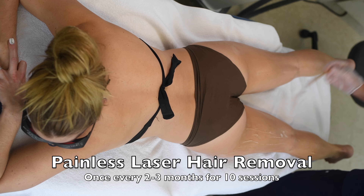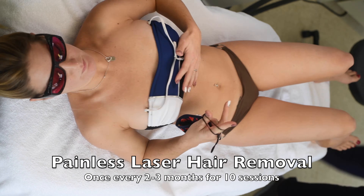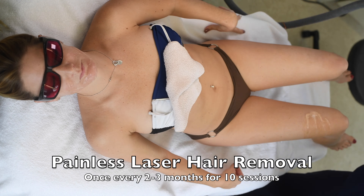It doesn't matter what skin type you have and you can be darkly tanned — it still works just fine. You don't even have to shave for the procedure.